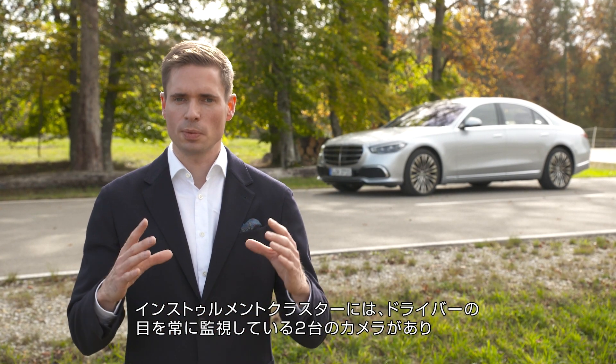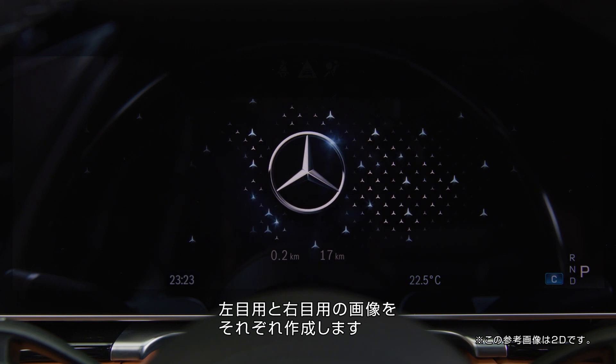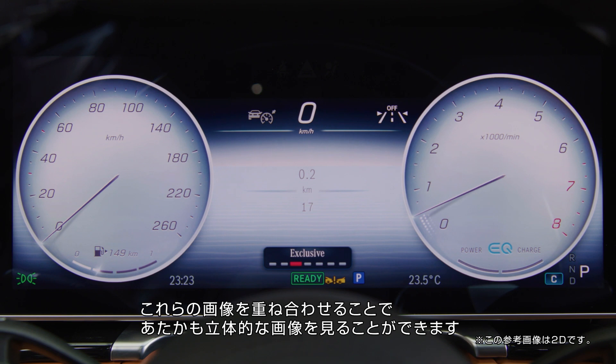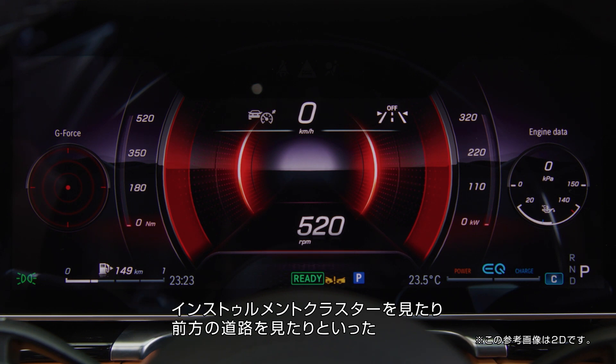There are two cameras in the instrument cluster constantly monitoring the eyes of the driver. We create a picture for the left and for the right eye, overlay these pictures, and you have the impression of a three-dimensional image — because the world is three-dimensional.